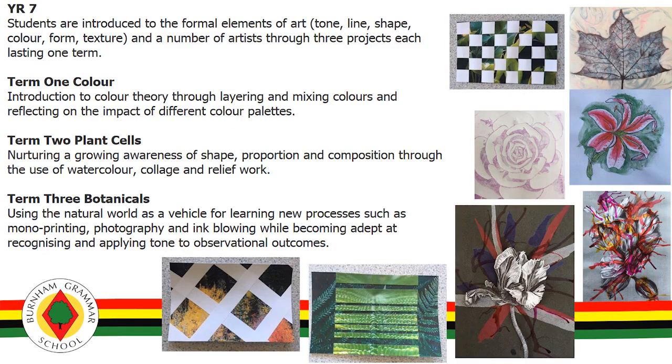Our Year 7 students arrive to BGS with a varying degree of art knowledge and skills so in Key Stage 3 they work with traditional and new media but in a very controlled fashion to allow for growing confidence to take place, developing competence, skill and creativity. This continues in Year 8 with more grounding in 2D and particularly 3D work.